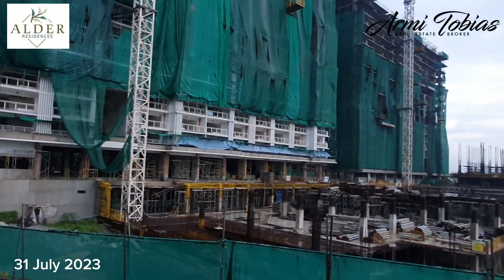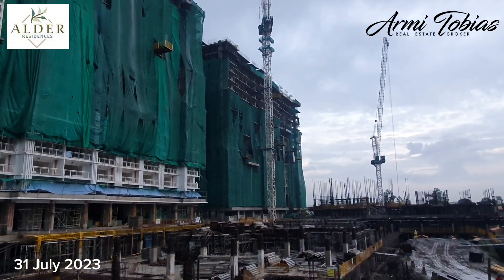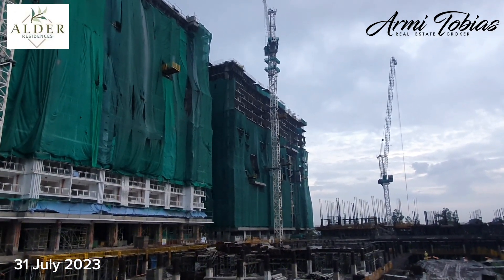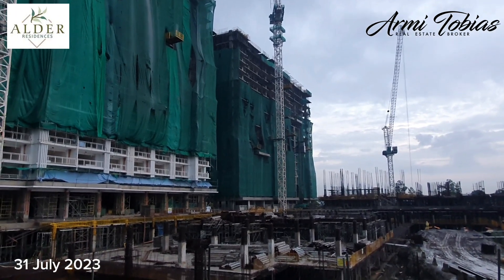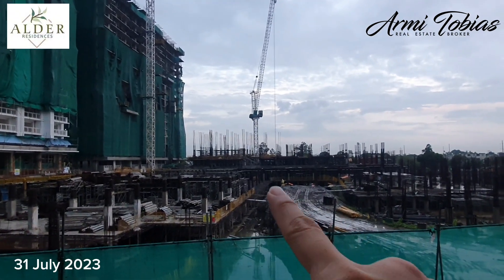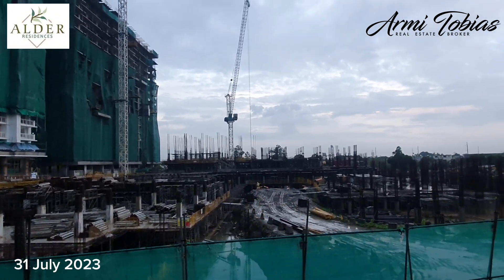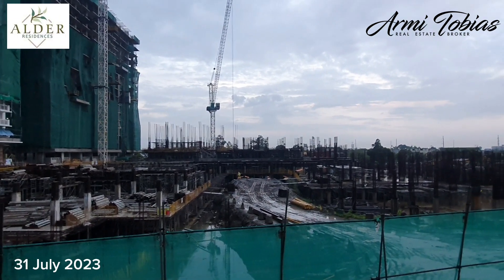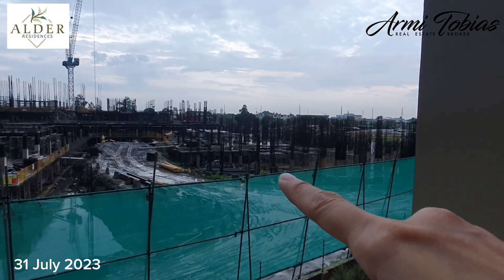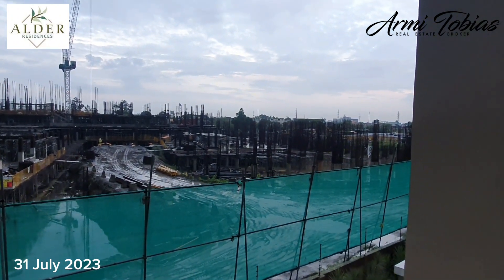Then we have Mansouria, where we still have the structural works on the penthouse level and roof deck. Oregon is that building — Oregon is now on the ground floor and second floor in terms of structural works. Then this is Sylvan, which is on basement one and basement two.